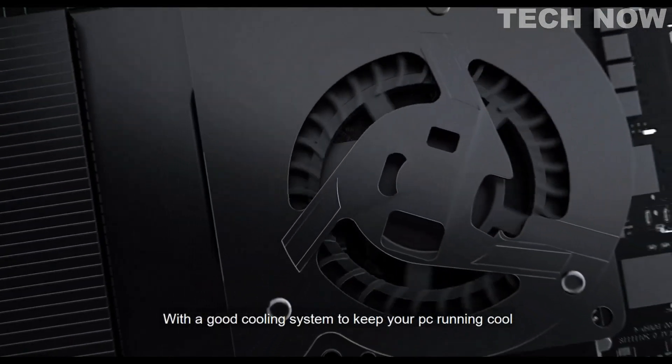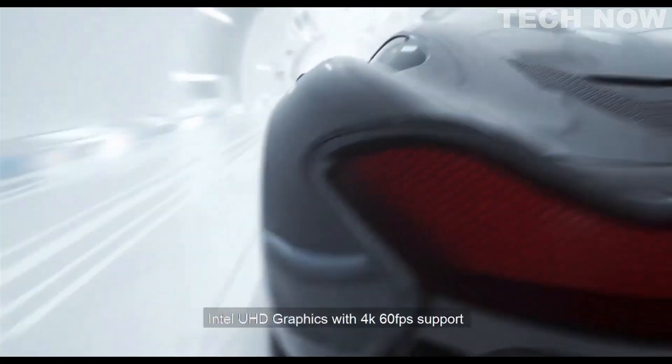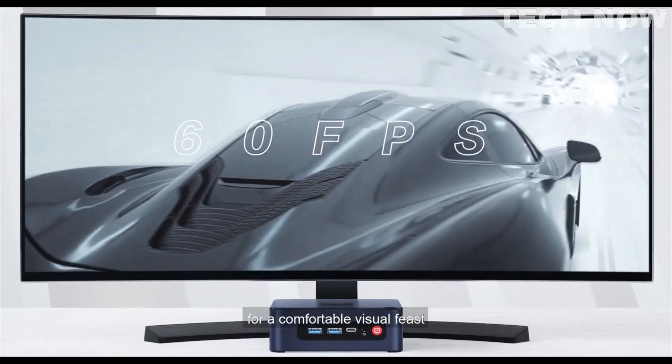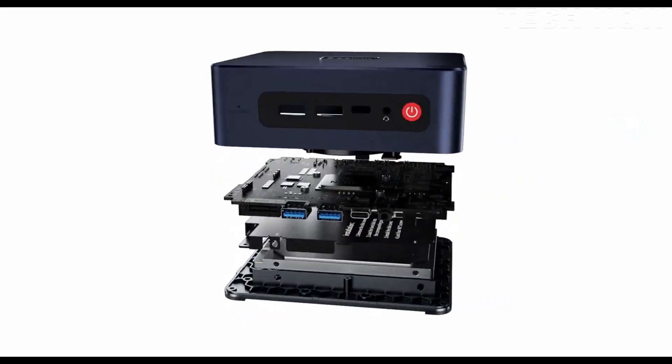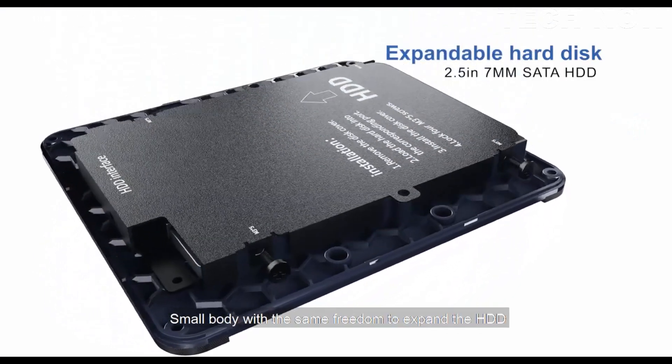With a good cooling system to keep your PC running cool — the cooling effect is beyond your imagination. Intel UHD graphics with 4K 60fps support for a comfortable visual experience. Small body with the same freedom to expand the HDD.